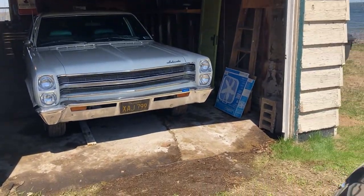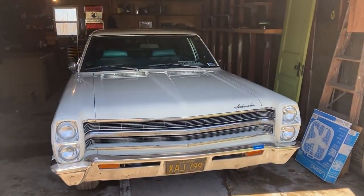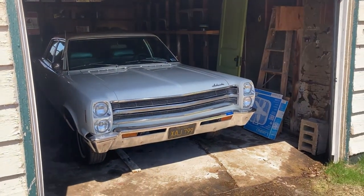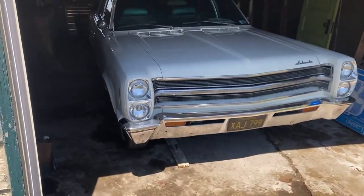How's it going YouTube, AMC guy back at it again. Today we've got my next vehicle — this one is for sale. It's a 1968 AMC Ambassador four-door sedan.